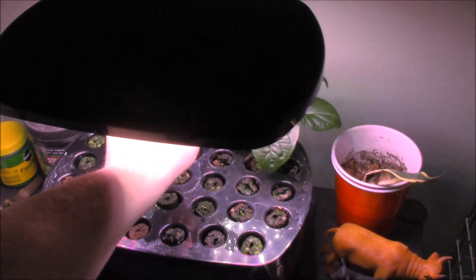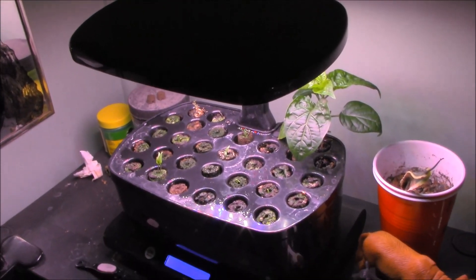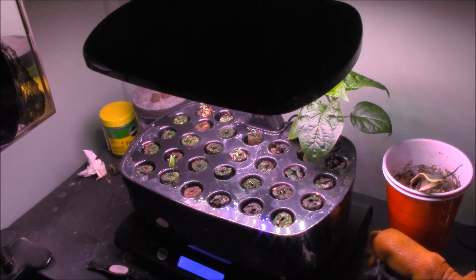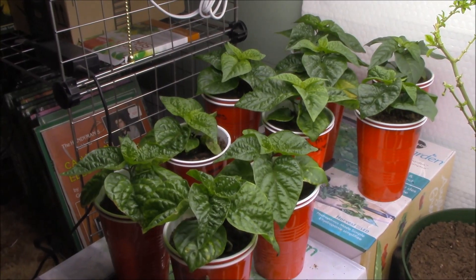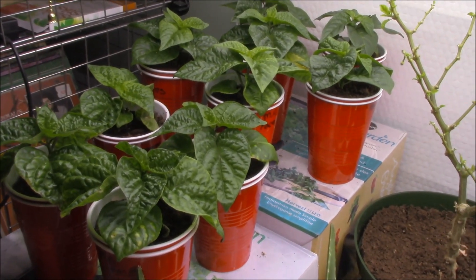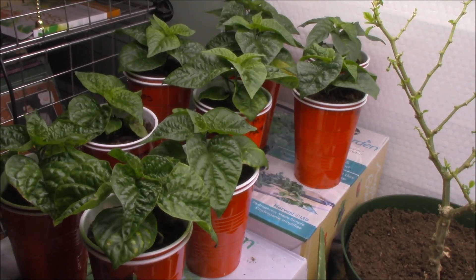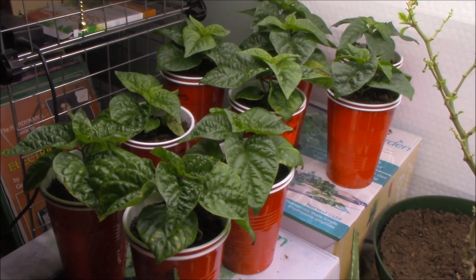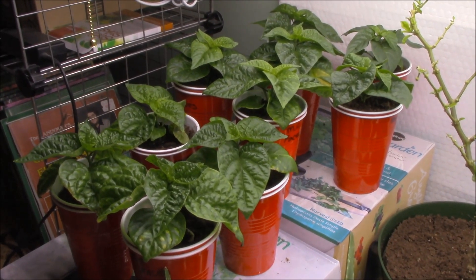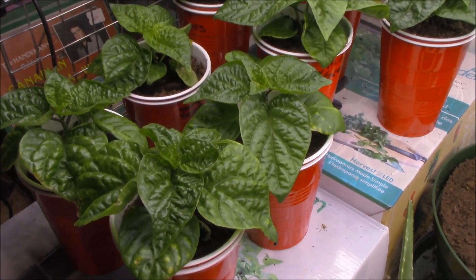I definitely prefer the newer Elite model for the raising and lowering of the light. Anyway, let's look under the shop lights. Down here we can take a look at how some of those transplants from the first batch of seedlings are doing, and they all seem to be doing really quite well. I fear that there may be some aphids in here.